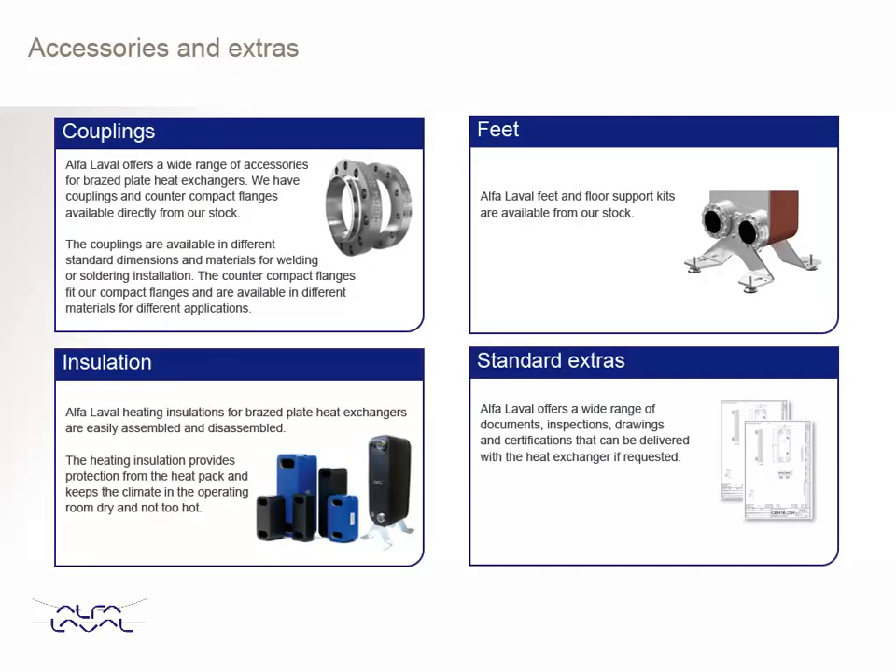Alpha Laval Brazed Plate Heat Exchangers can be supplied with a variety of accessories and extras.